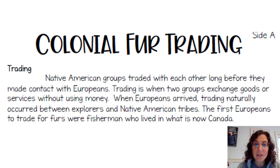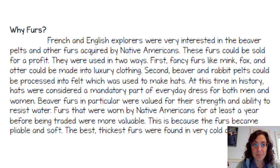The Native people were very good at trapping and used furs to get the goods that they wanted. French and English explorers were very interested in beaver pelts — a pelt is a fur — and other furs acquired by Native Americans. These furs could be sold for a profit. They were used in two ways. First, fancy furs like mink, fox, and otter could be made into luxury clothing.